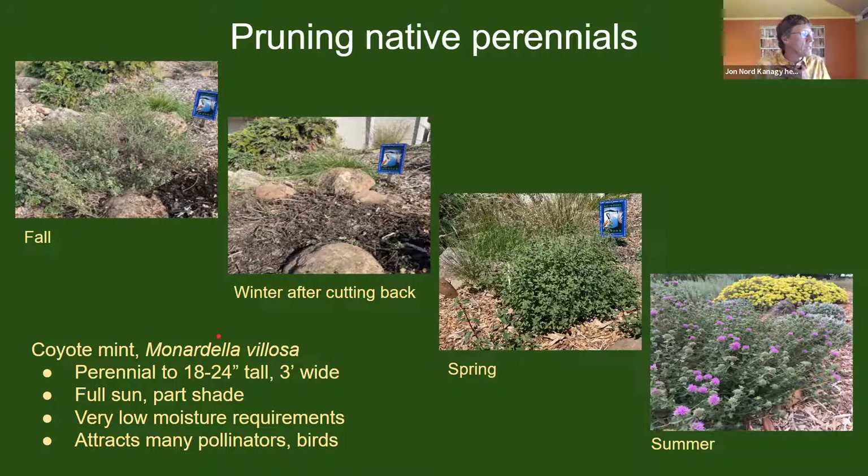Here is another species to promote: coyote mint, monardella villosa — a perennial to about two feet tall, three feet wide, does very well in full sun with very low moisture requirements, in the mint family with a lovely scent and purple blossoms all summer long. All of these photos are of the same plant in my front yard. In fall it looks a bit ratty after flowering, so I cut it back in winter to stubs of just two to four inches. In spring it produces lots of lush new growth, removing most of the woodiness — and by summer it is in full bloom, shown here alongside a California buckwheat in yellow, very attractive to butterflies and pollinators.